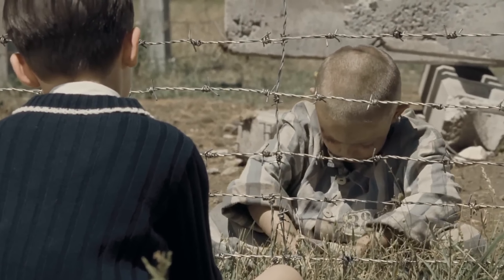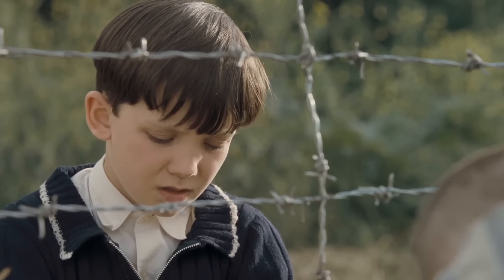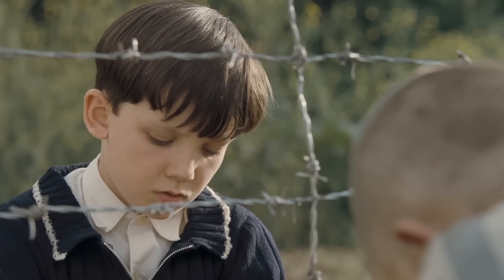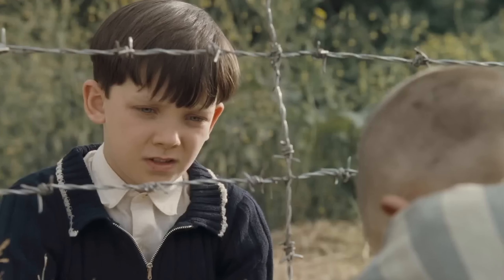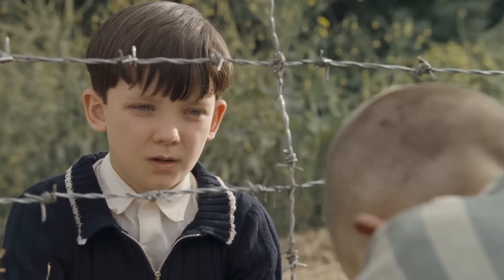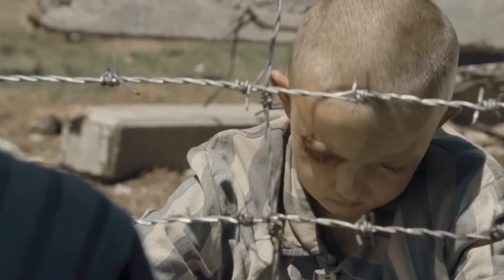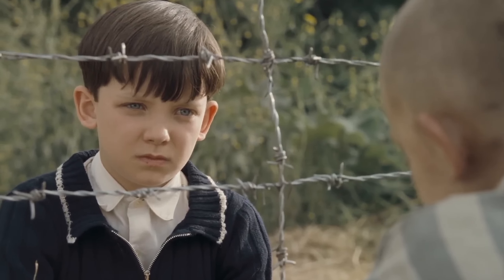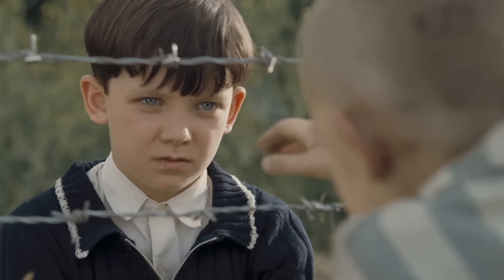The Boy in the Striped Pajamas, on the other hand, employs a more sombre mise-en-scene to reflect the gravity of the subject matter. The concentration camp is depicted with meticulous attention to detail, from the barbed-wire fences to the stark, minimalist barracks. The costumes worn by the characters, particularly the striped pyjamas of the prisoners, symbolise the dehumanisation and uniformity imposed by the Nazis. The film's use of subdued colours and minimalistic set design creates a haunting atmosphere that contributes to the overall emotional impact.